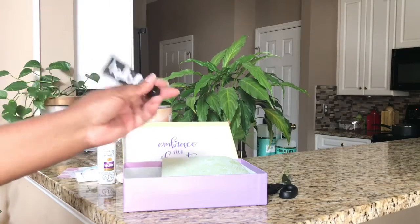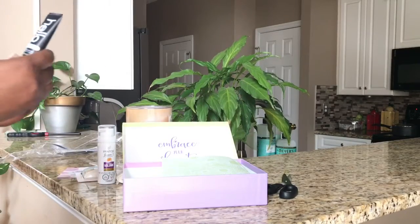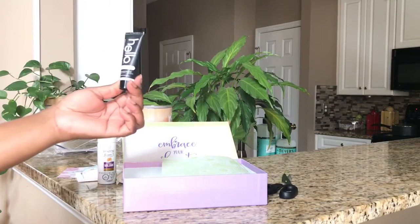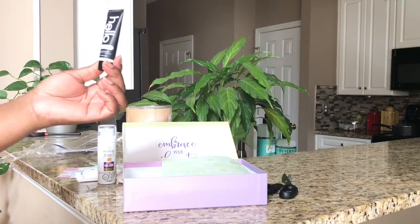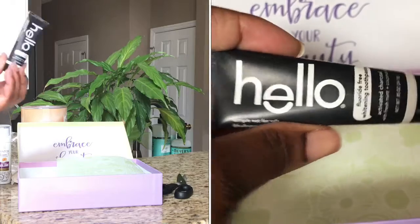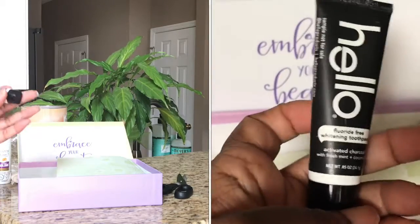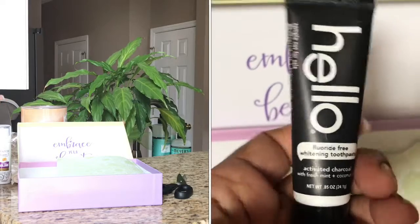The next item is by Hello and it is a whitening toothpaste with activated charcoal, fresh mint, and coconut oil. I've never heard of this brand — this box is really nice, guys. I think this may be one of my best boxes so far.